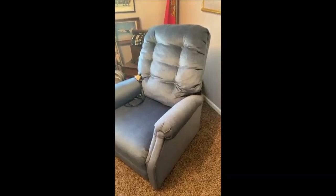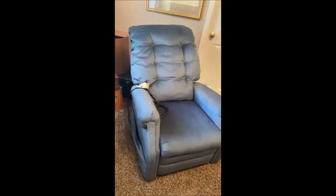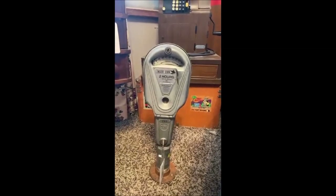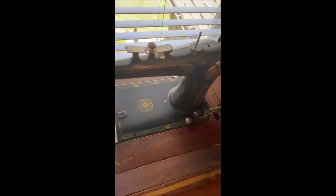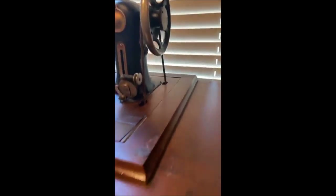We've got a lift chair recliner that looks literally almost new — you can get it for a great price at auction. There's also a really cool old-fashioned meter, and this gorgeous Minnesota antique sewing machine table. The windows are open so it's catching a glare, but it's a beautiful piece of equipment. The seller said everything is there.